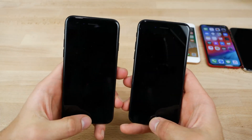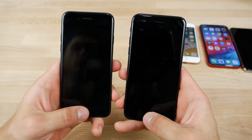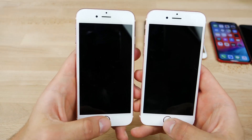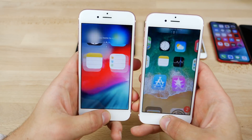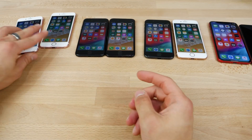iPhone 7, same deal. There's a little bit of delay on iOS 12, but actually exactly the same. iPhone 6S series, screen off — about the same. I definitely wouldn't say that there's a difference with the unlocking so far.